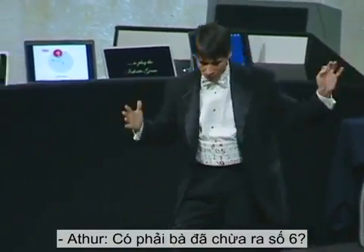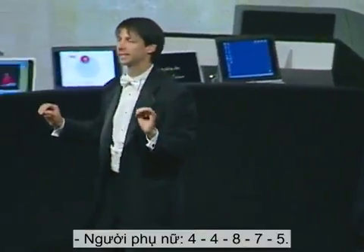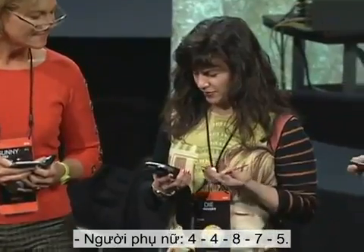Then I shall attempt the impossible, or at least the improbable. What I'd like each of you to do is to call out for me any six of your seven digits, in any order you'd like, one digit at a time. I shall try and determine the digit you've left out. So starting with your seven-digit number, call out any six of them, please. Four, four, eight, seven, five.